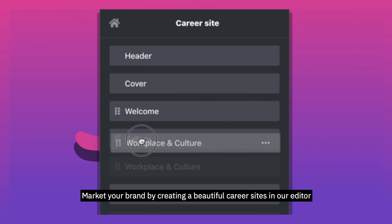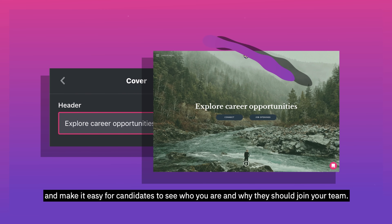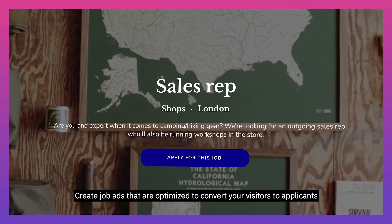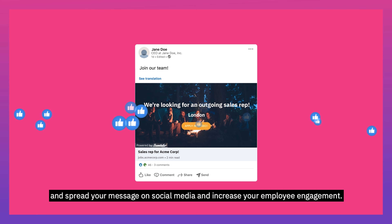Market your brand by creating a beautiful career site in our editor, and make it easy for candidates to see who you are and why they should join your team. Create job ads that are optimised to convert your visitors to applicants, and spread your message on social media and increase your employee engagement.